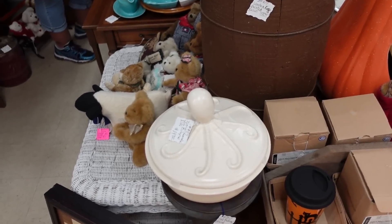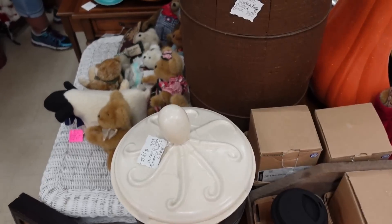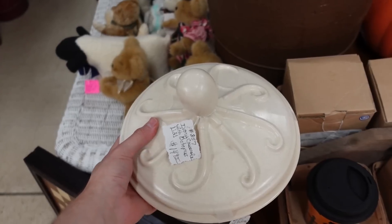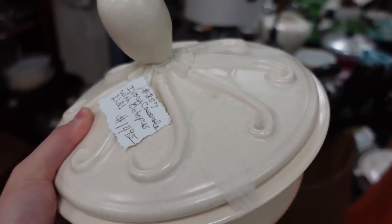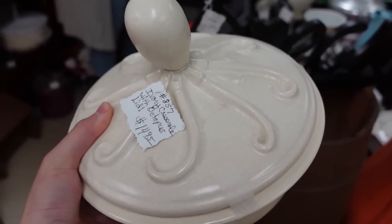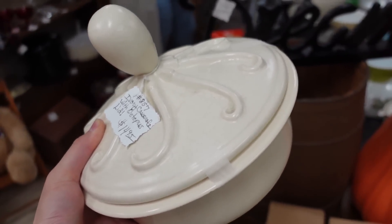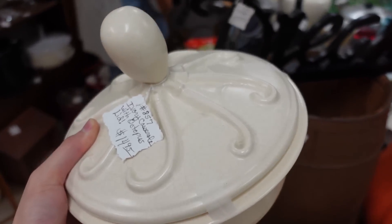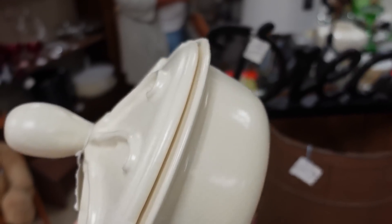I looked on eBay and nothing came up, then I looked on WorthPoint and nothing came up. That means I'm gonna buy it. I cannot find it anywhere online and that to me is a good sign — it's a sign that it's very rare and I am the only one in the world to have it. Everyone in the entire universe. This isn't a universe squid octopus — whatever it is, it's beautiful. Fifteen dollars. I don't know who made it — I can't read the writing on the bottom.